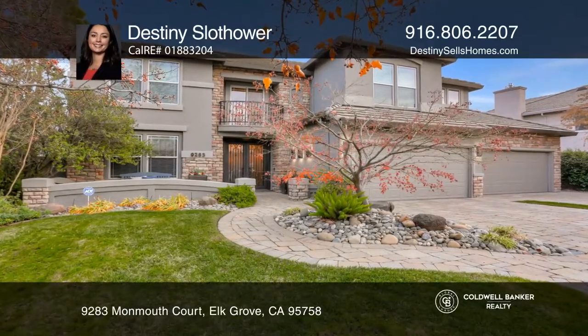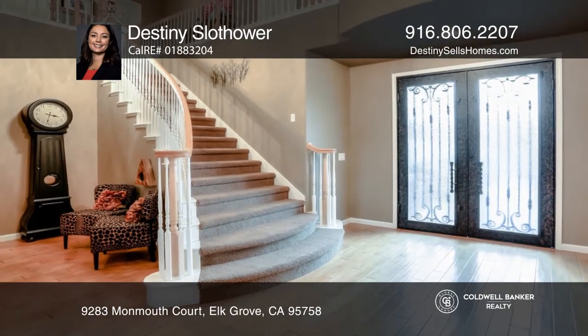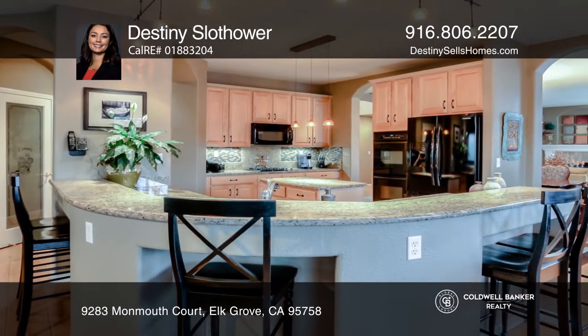This stunning JTS home features six full bedrooms and five full bathrooms, all on a cul-de-sac. The home has a formal living room, dining room, a gourmet kitchen with a center island, and a family room.